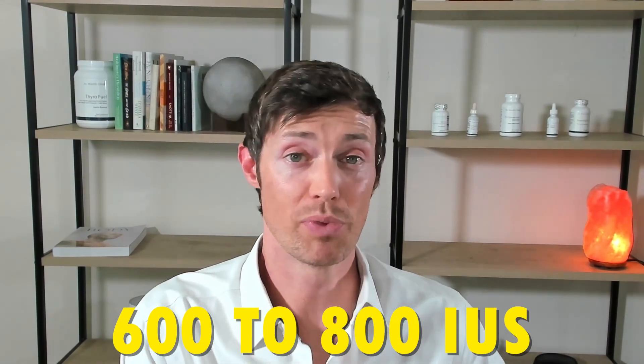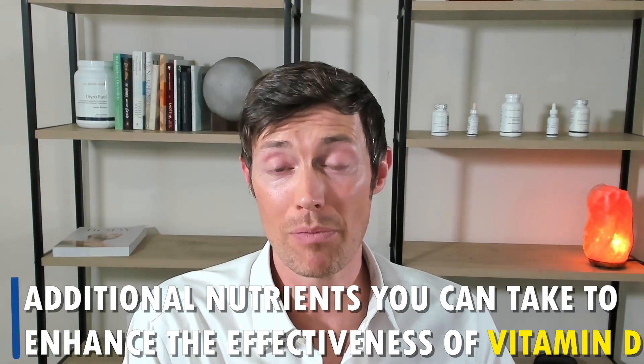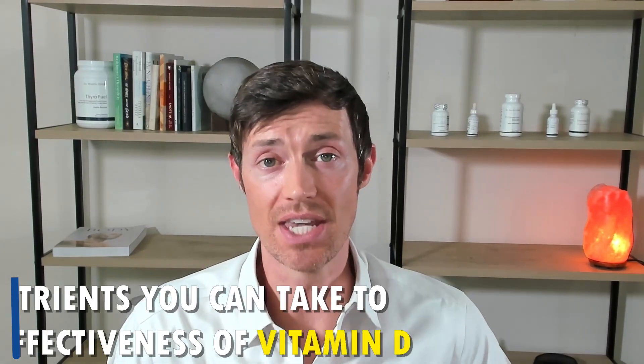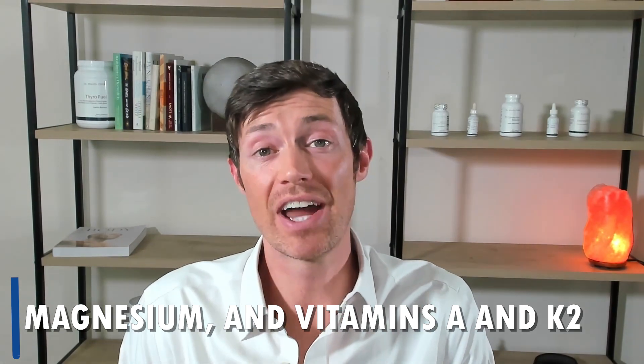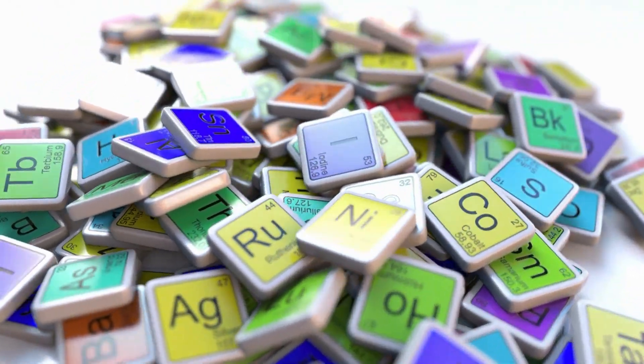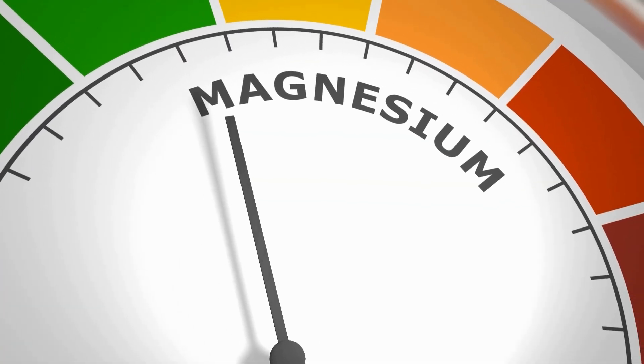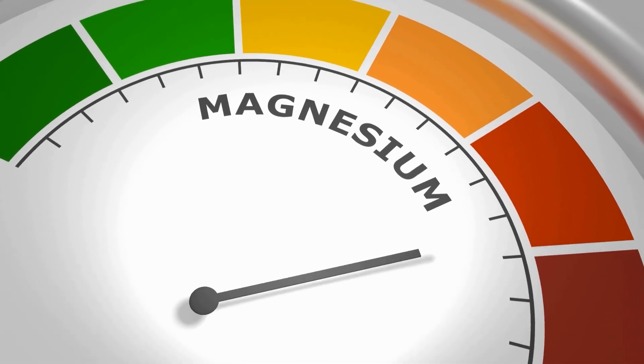For reference, the RDA for vitamin D is set at around 600 to 800 IUs per day, but I have personally found that this is not enough to raise vitamin D levels in most people. Third, if you are taking vitamin D supplements, there are additional supplements you can take to enhance effectiveness. Included in this list are magnesium and vitamins A and K2. Magnesium is required for the activation of vitamin D in your body — all of the major enzymes which activate vitamin D use magnesium as a cofactor. Because of stress, magnesium deficiency is very common, and if you are deficient in vitamin D, there's a very good chance you are also deficient in magnesium.